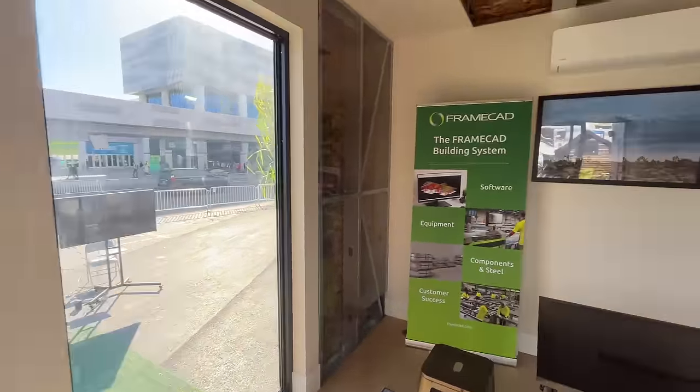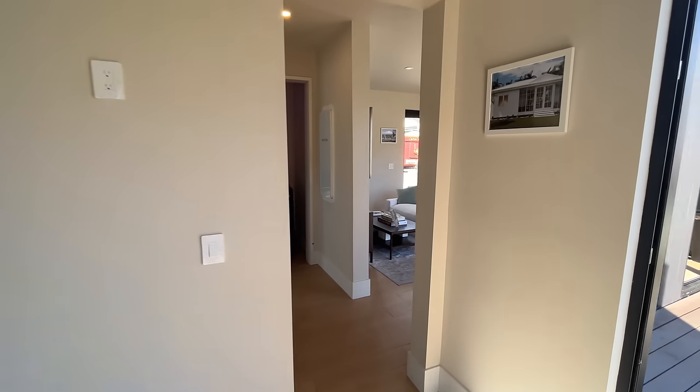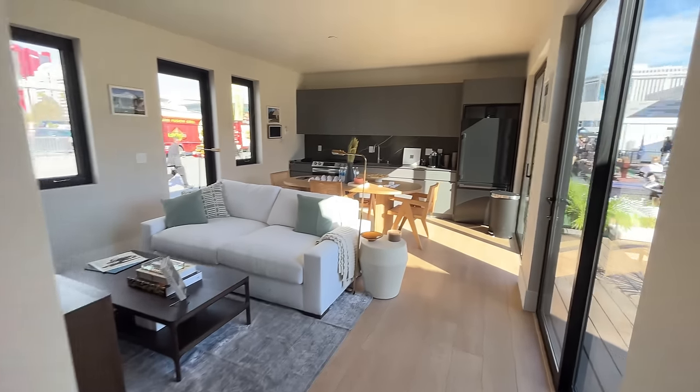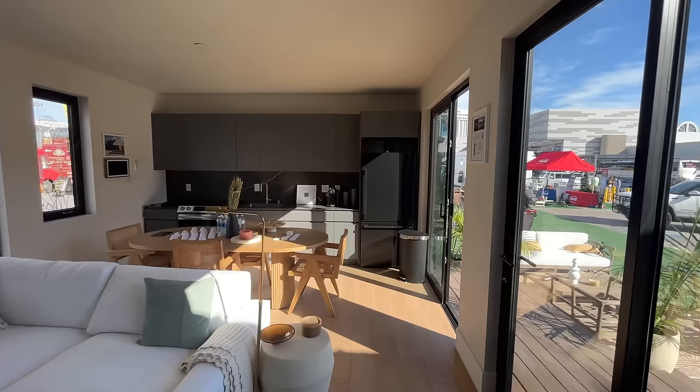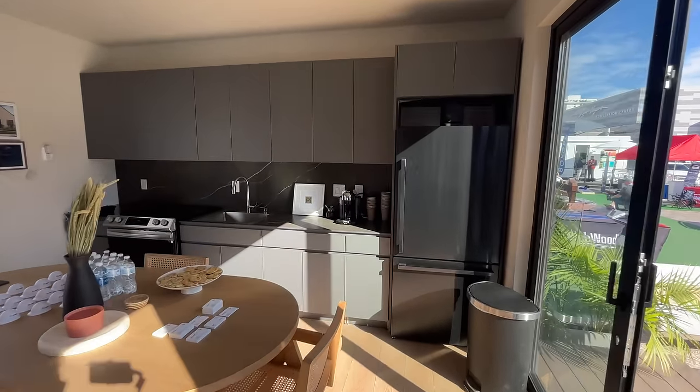I already know people are going to ask, and yes, there is storage in the corner in the form of a closet — and no, I didn't open it. I told myself it wouldn't happen again, but alas, here we are. Looping back out into the living space, we get another look at the kitchen. I'm going to bring up the floor plan because sometimes it's easier to see exactly what's going on in a home by looking at a plan.